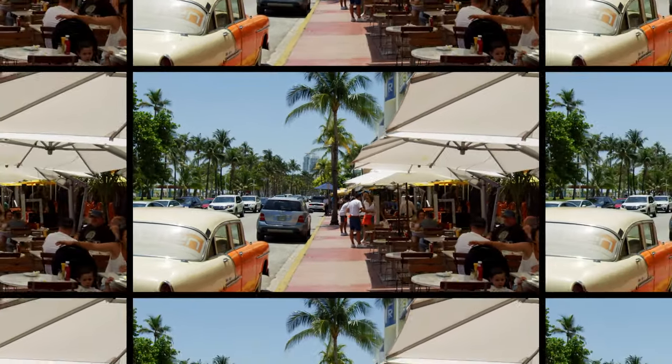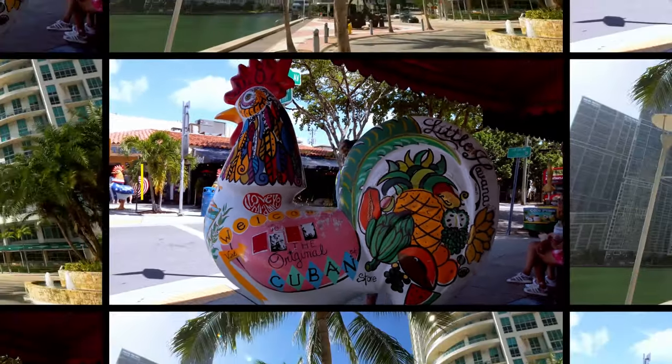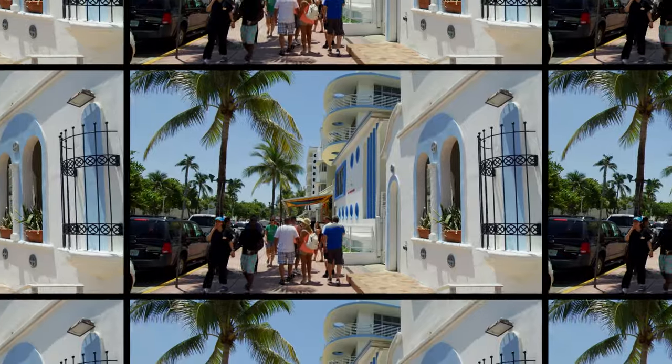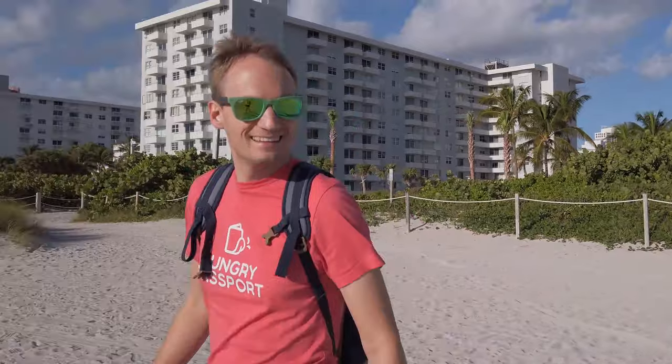In this video, we'll explore Miami, from its sandy beaches, unique neighborhoods, modern skyscrapers and Art Deco architecture, to the vast Everglades. This travel guide is based on our exciting trip to Miami.